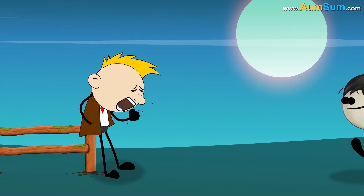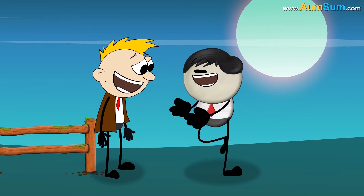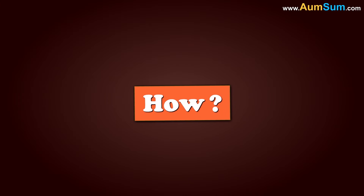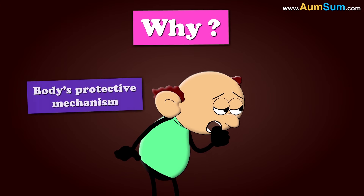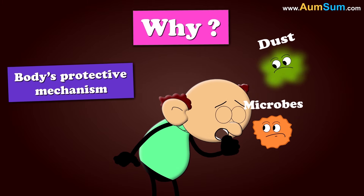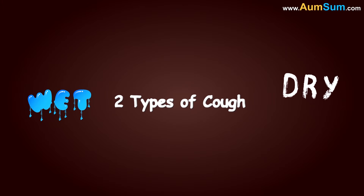How and why do we cough? Before explaining the how part, let's first understand why we cough. Coughing is the body's protective mechanism which helps us clear our breathing passage of dust, microbes, irritants, etc. There are two types of cough: wet and dry.